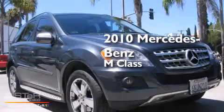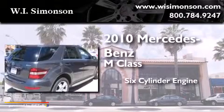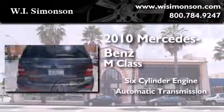This is a certified pre-owned 2010 Mercedes-Benz M-Class. It features a six-cylinder engine and an automatic transmission.